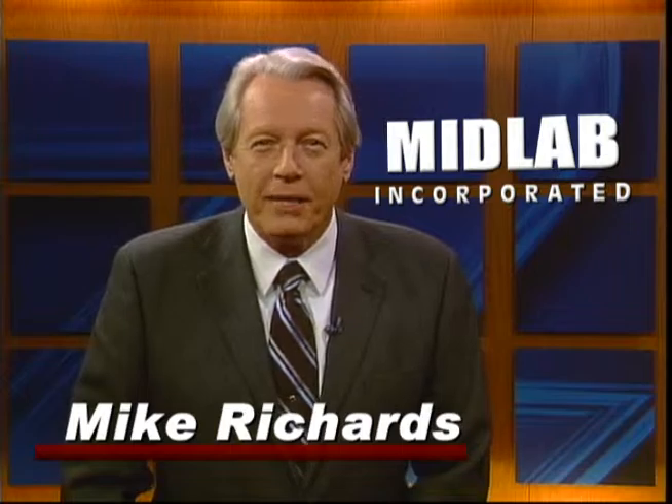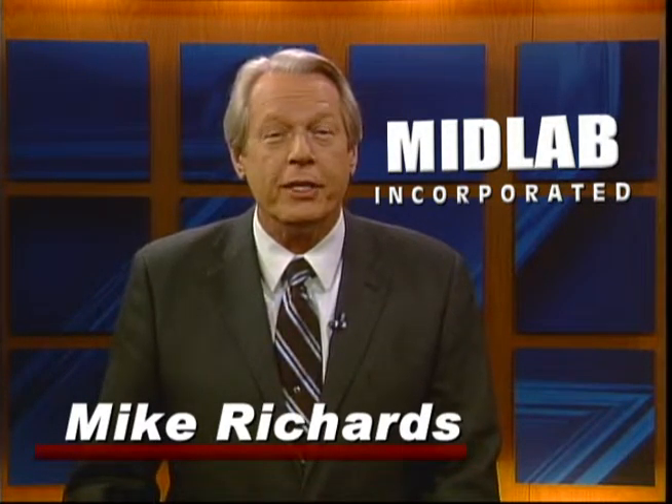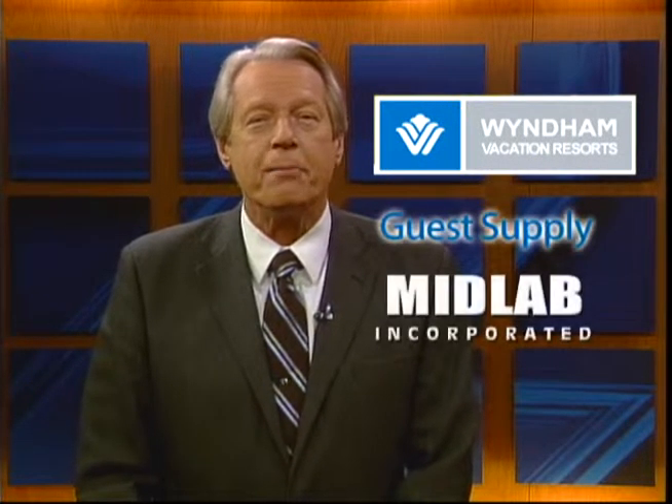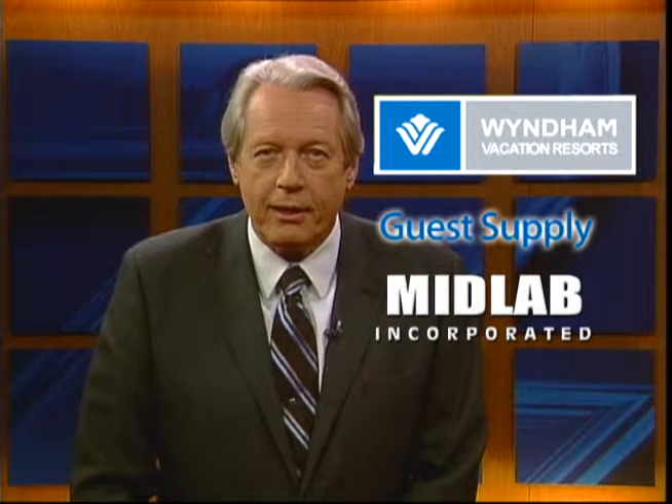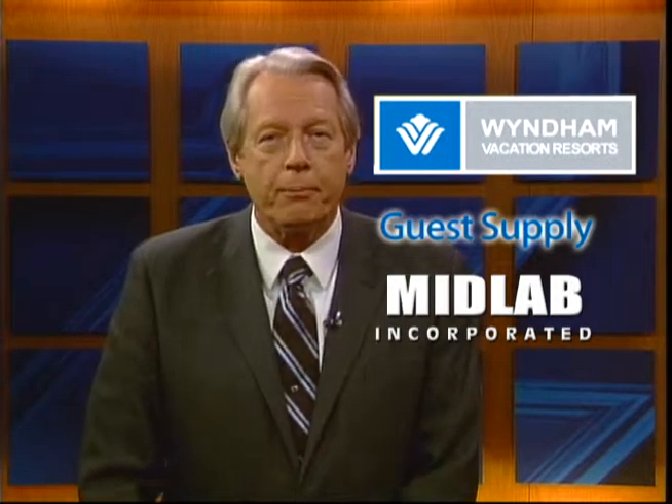Hello, I'm Mike Richards from Midlab Incorporated. This video presentation is being provided to the cleaning department at Wyndham Vacation Resorts by Guest Supply and Midlab Incorporated. This video cannot and should not be used to replace the training program offered by Wyndham Vacation Resorts. If you have a question that this video does not answer, check with your supervisor.